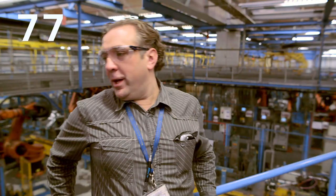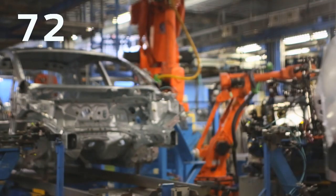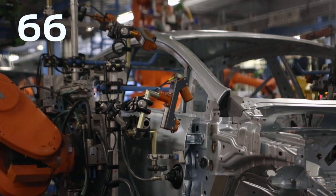This is the point where the Fiesta production starts from a body shop point of view. In this station, the robot will put the door onto the vehicle and it is looking with laser lines to get the best fit of the door to the vehicle.